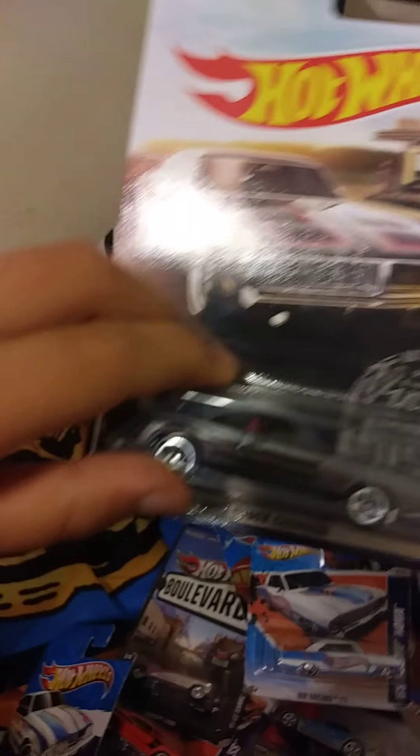Pretty much all of these I just showed you except a few I found recently. We got a truck panel van, a custom Volkswagen Beetle, then this '66 Chevy Nova. We still have a whole bunch to go — a 1969 Dodge Charger.